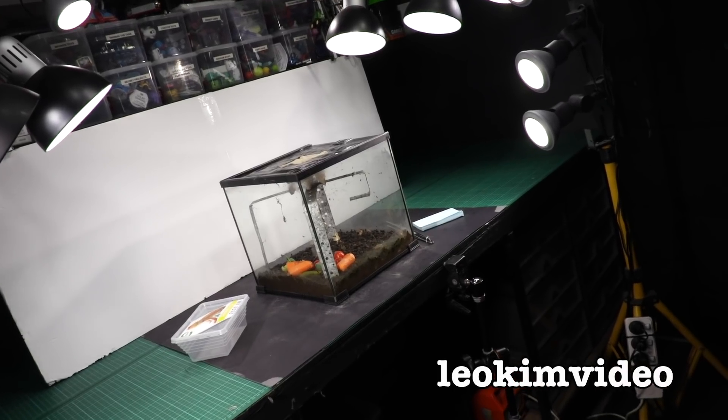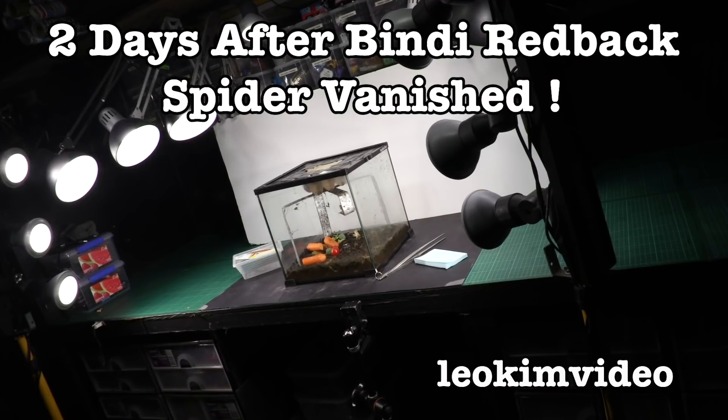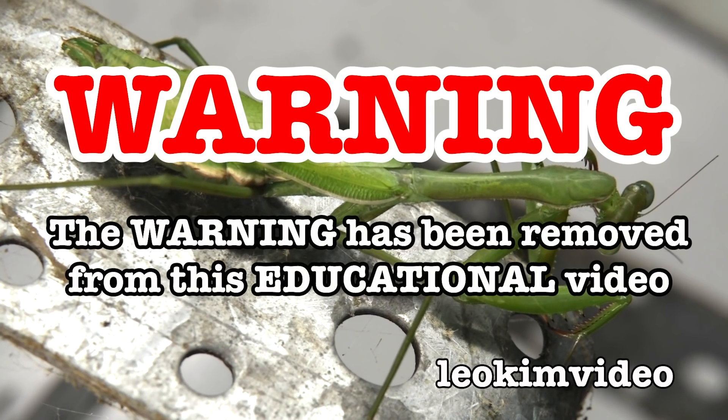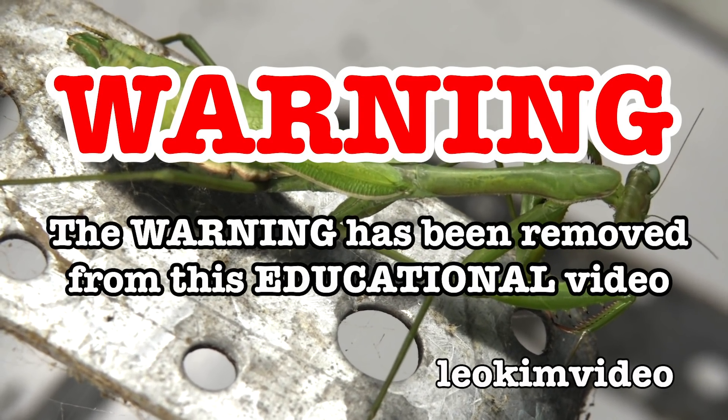Oh my crikey, there has been a major, major development inside the tank. Do you remember the Terrahawks - expect the unexpected? Well, it's happened in the tank. The warning on this video has been removed, and this video is highly educational.